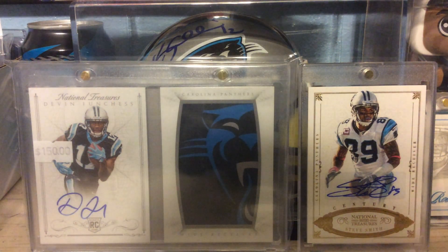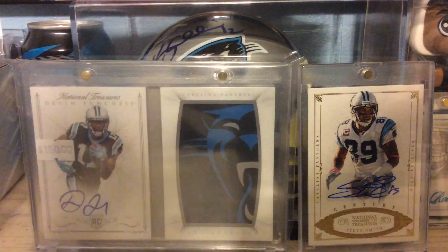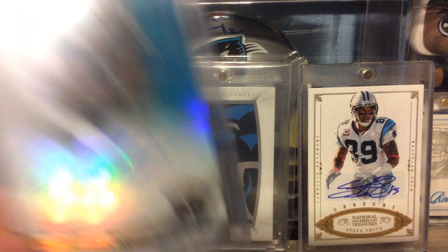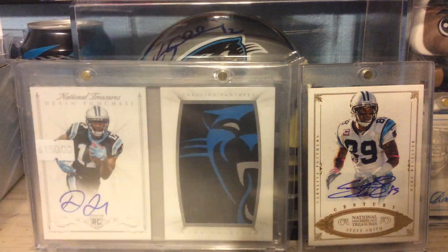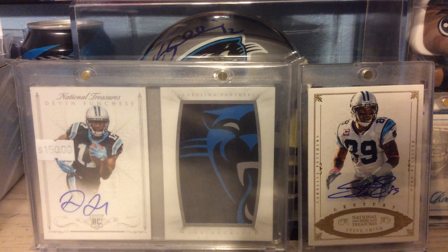Out of 2015 Topps, a Rookie Auto of Rashard Green. 2013 Topps Platinum Rookie Auto of Denard Robinson. Another Rashard Green out of 2015 Topps — this is the Rookie Relic.